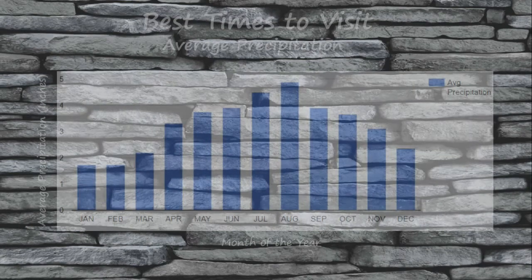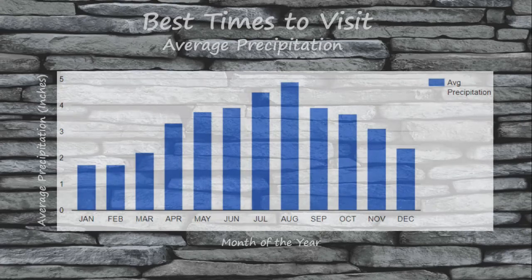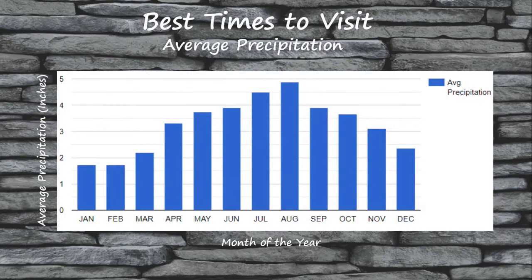A majority of the rainfall that the region around the Great Ocean Road gets throughout the year comes during the late autumn, winter, and early spring months of May through October. If you are looking to maximize the amount of sunshine you get during your visit, I would definitely try to avoid the winter months of June through August. Instead, I would target the summer months of December through February or the shoulder months of March, April, or November. These shoulder months tend to see less rainfall than in the autumn, winter, and early spring months, but have less tourist traffic than the busy summer months.